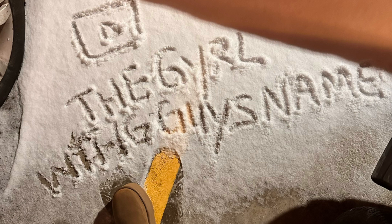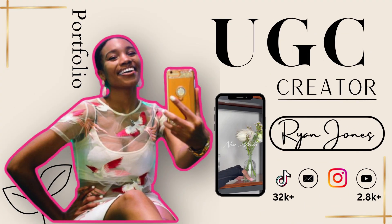So boom, we're back to it - even if it's one o'clock in the morning! As promised, I'm going to be showing my UGC portfolio, and by the end of this video make sure you go in the description box so you can get that link for your free portfolio template.